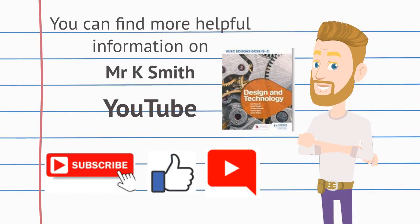You can find more helpful information on Mr. K. Smith on YouTube. Please subscribe, like, and leave a comment. The information for this video was sourced from the WJC and EDUCUS 1-9 Designer Technology Textbook. Thank you.